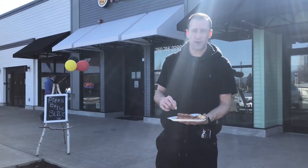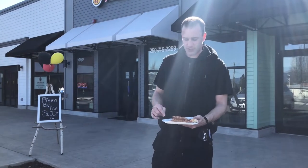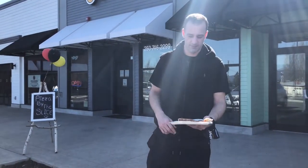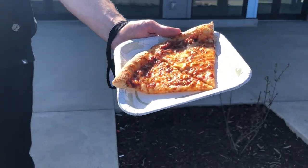They offer slices and full pies. This is just their cheese pie — it's like a cheese pleaser. It's got cheddar and feta, I believe. Let's get a look at it here — try and get some sun on it. Looks really nice.